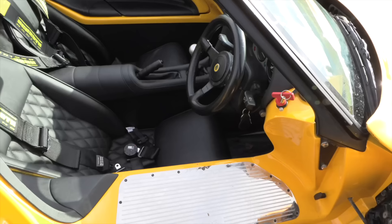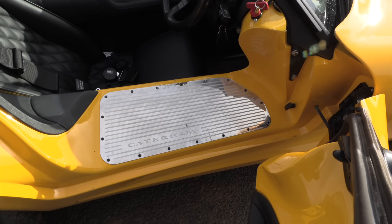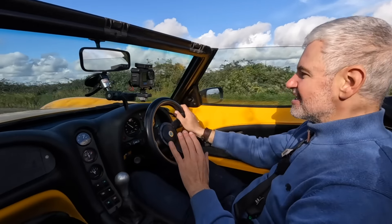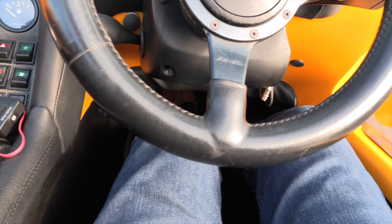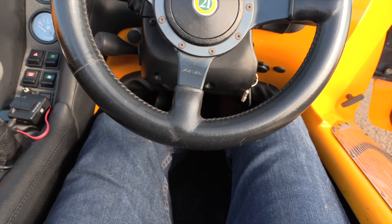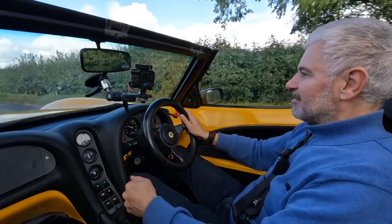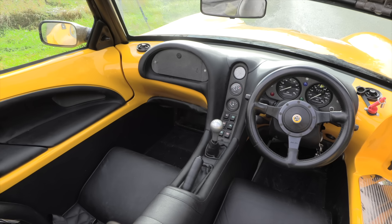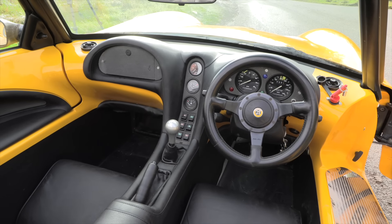Getting in and out of it is a real performance — the sill is really, really wide. Once you're in, the driving position is very comfortable, but there is no room for movement for your lower body. The fascia looks quite nice, leather covered or something similar. Then the windows — there's no winders, no buttons, because they don't move. If you want, you can unscrew them and put them in the boot, but again, that's not exactly practical.